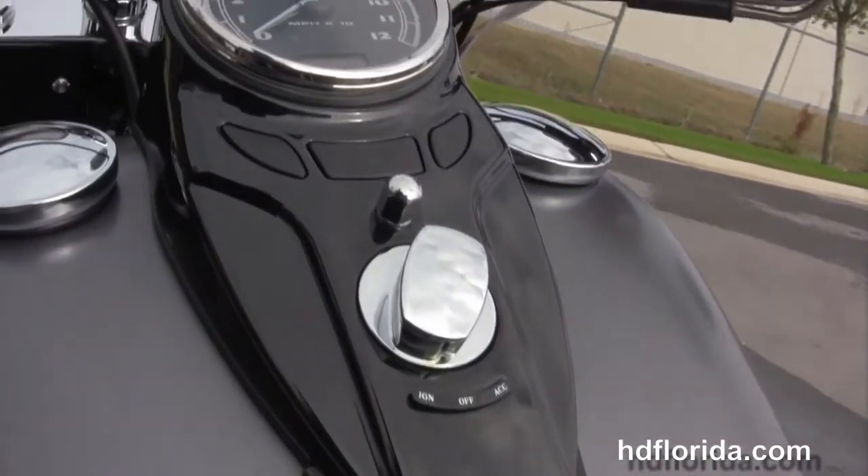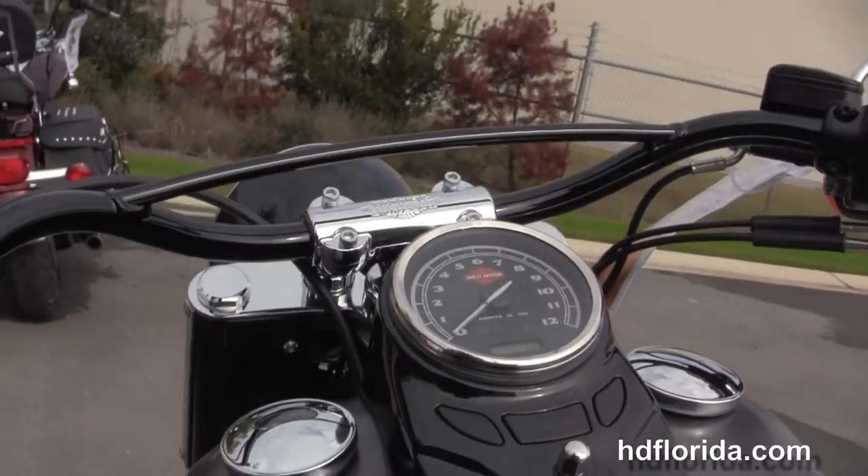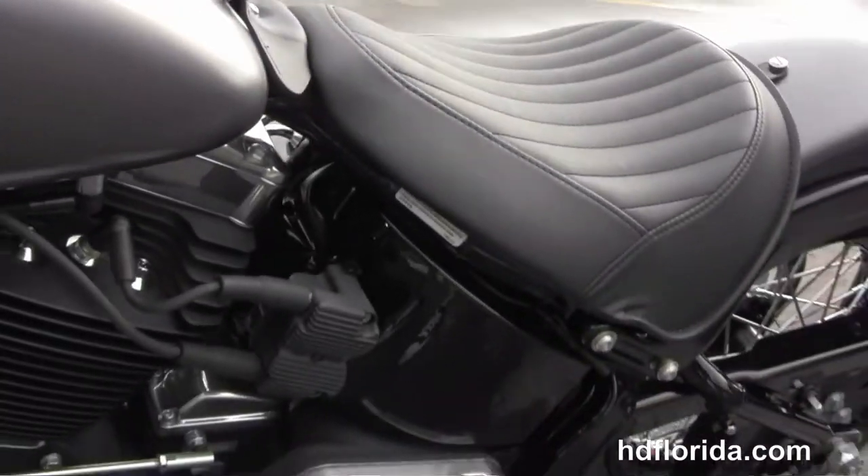We have the tuck-and-roll style solo seat on the 23.8-inch seat height, black Cat's Eye instrument cluster sitting on top of the tank, and Hollywood-style bars out front with the cross beam.